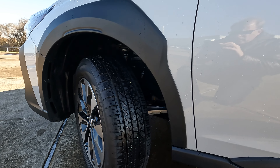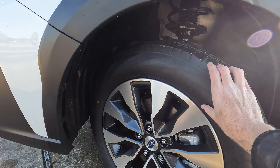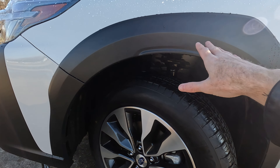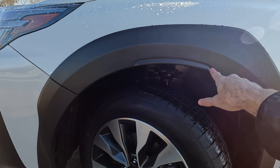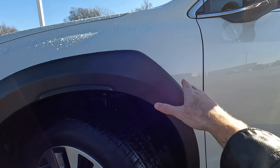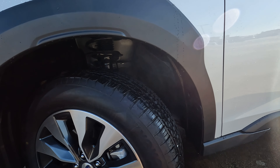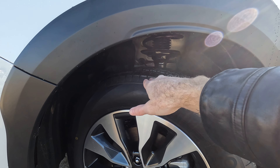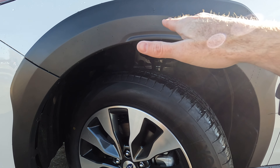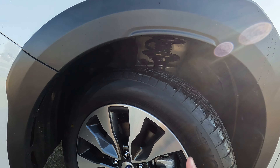As far as tire and wheel size, 235 on the width with a 60-series sidewall wrapped around 18-inch wheels. The trim that wraps around here is actually very well done — I like the design. The roundness tapers off and slants down, giving it a nice look. You'll notice a little extra space between the top of the tire and the fender, which is for off-roading capability so the tire has plenty of room to travel up and down.